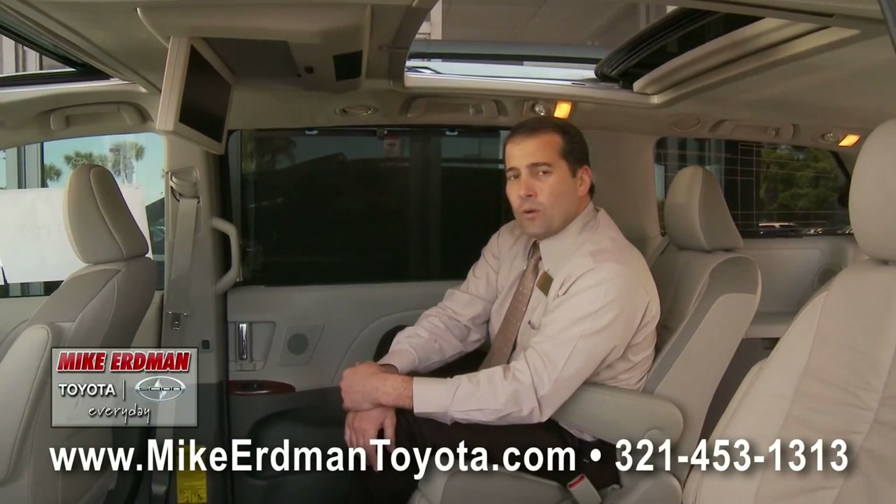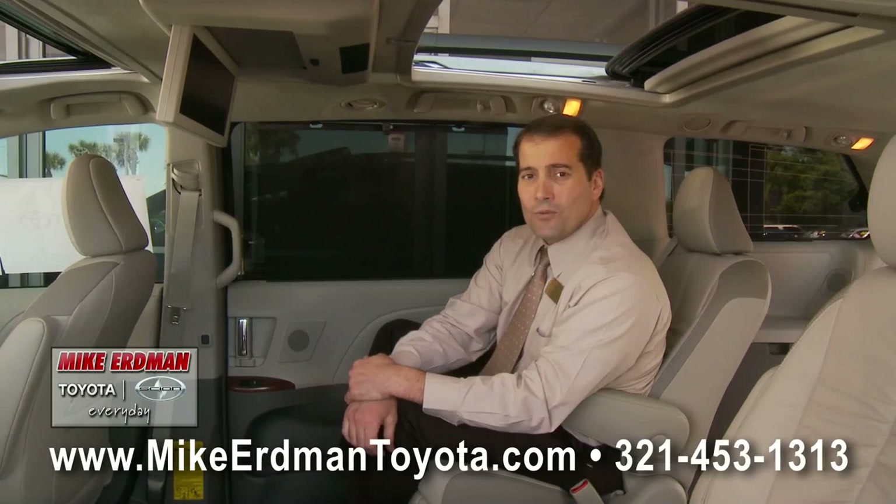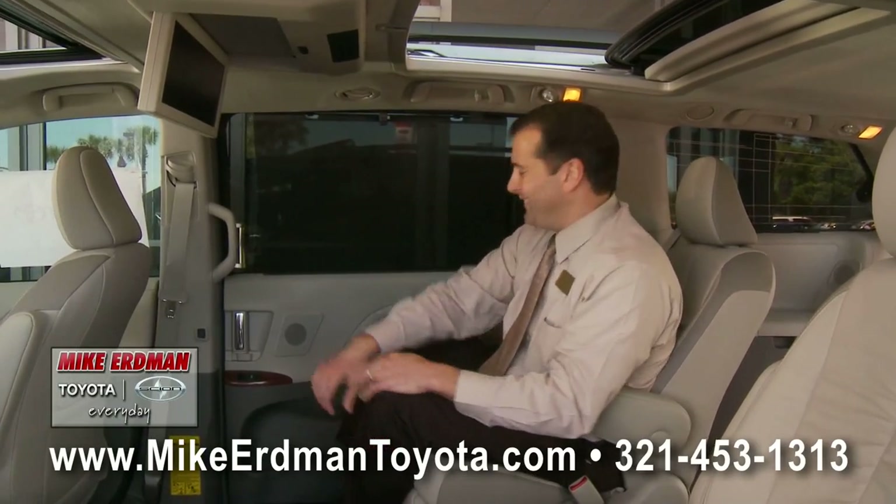For current inventory, log on to MikeErdmanToyota.com or give us a call at 321-453-1313. Let's take this for a spin.